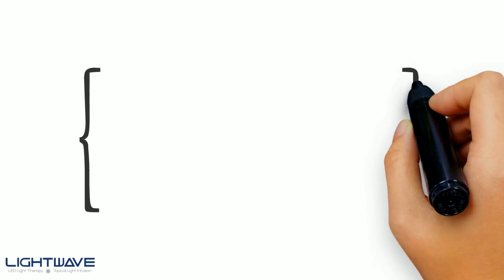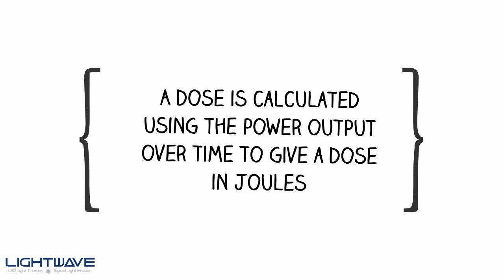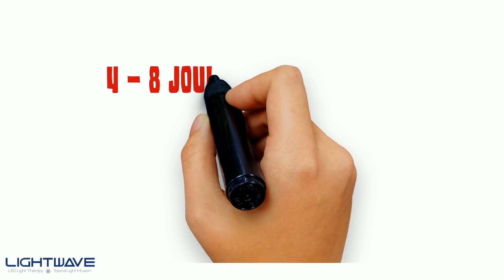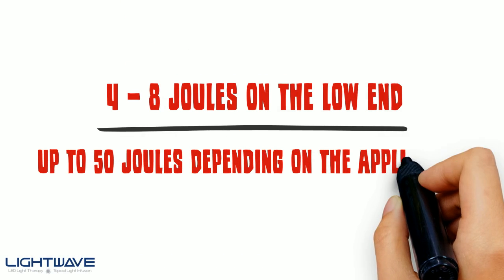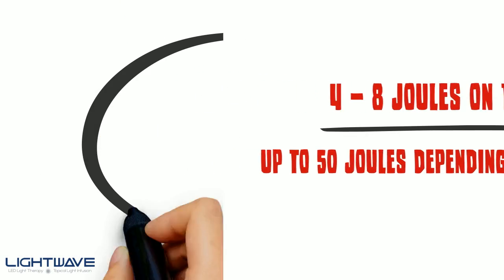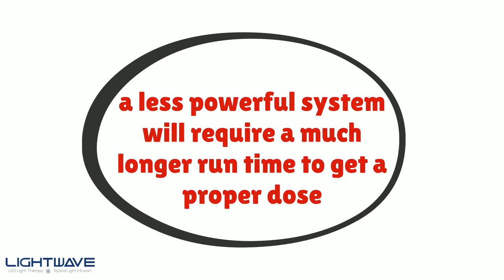Lastly, the research specifies the dose. A dose is calculated using the power output over time to give a dose in joules. Generally, this will range from 4 to 8 joules on the low end and up to 50 joules depending on the application. It's important to note that a less powerful system will require a much longer runtime to get a proper dose.